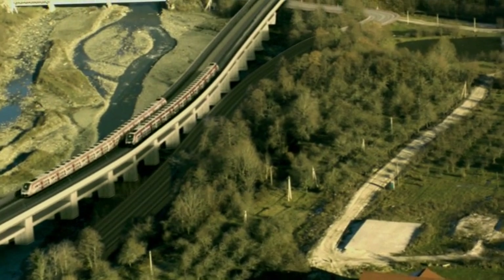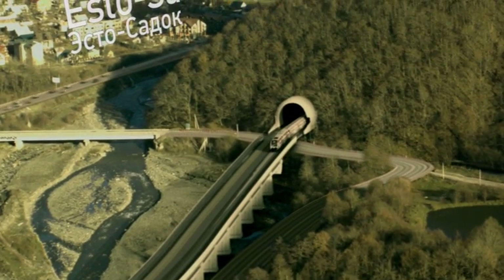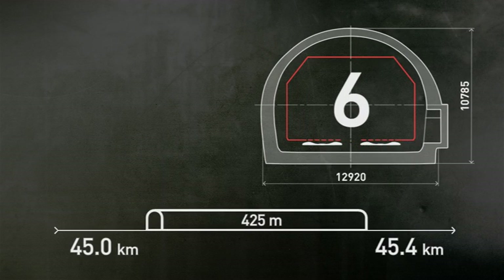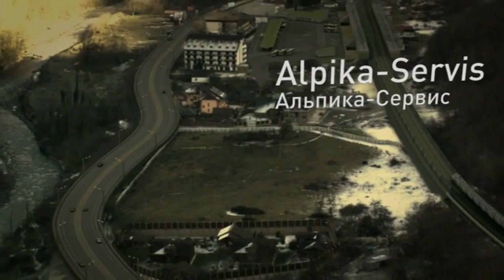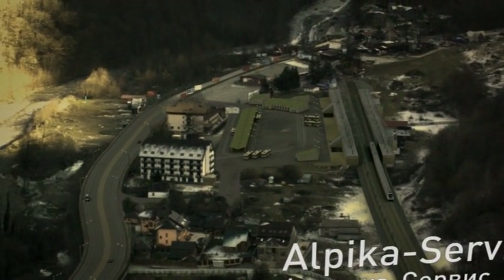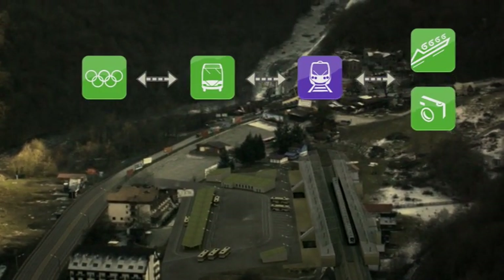The railway then proceeds to the sixth and last tunnel complex, situated at the 45th kilometre. It is 425 metres long. The tunnel brings the road to its final destination, the Alpika-Servis station, from where passengers may proceed to the sledge complex and the media village, or take a bus to other Olympic facilities in this area.